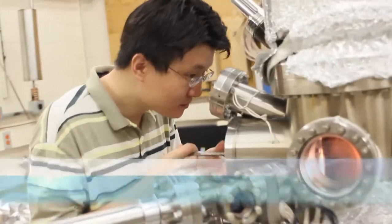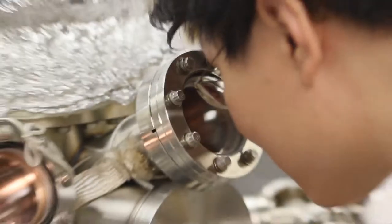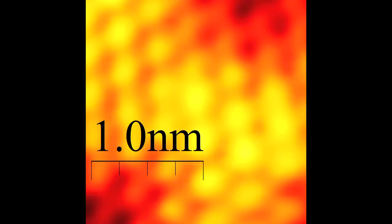So we had this question: how thin a superconductor can we make? If we zoom in further, we can actually see the individual atoms of the surface by using a scanning tunneling microscope.